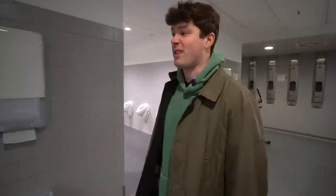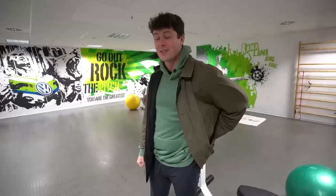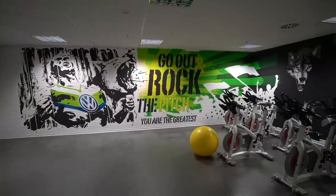I just can't get over these lockers, man. Imagine being a pro footballer and that is your locker. On to the next activity — this is Wolfsburg's weight room. Go out and rock the pitch, I guess that's the saying. We got some bikes, we got a bench press.